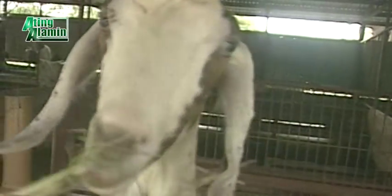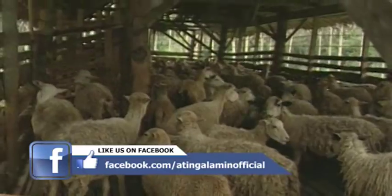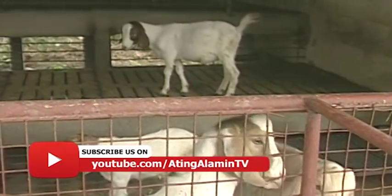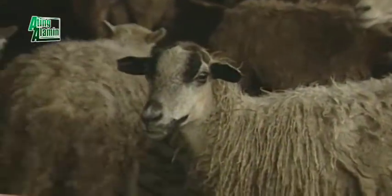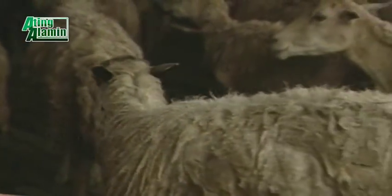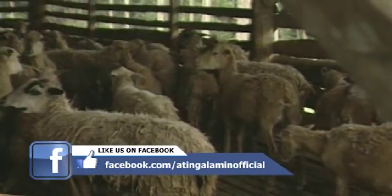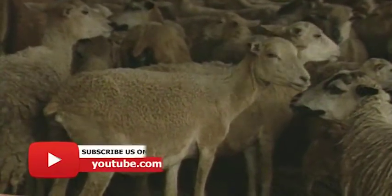Marami ang nagkaroon ng interest sa pag-aalaga ng mga tinatawag nating small ruminants tulad ng kambing at tupa, at naingganyo ang marami na baka ito ay mapagkakitaan. May malaking market ang kambing at tupa. Ukol sa putahe o recipe, marami kaming nakuhang paraan ng pagluluto, pero ang pinakabase nito — ayon sa mga dalubhasa — kung anong paraan ang ginagamit sa pagluluto ng baka o baboy ay maaari rin sa tupa o kambing.